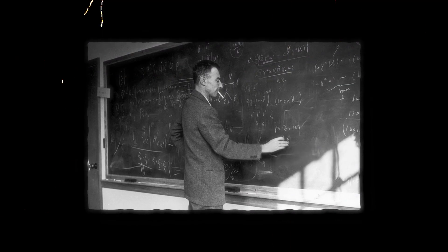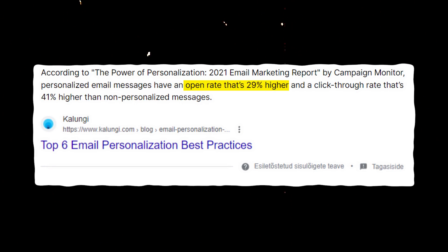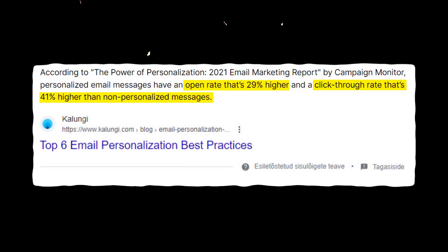I didn't actually do great in math — I dropped it at 17 years old. Regardless, this math is sound. I've sent it to my quant guy and it passes even his examination. Personalized email campaigns have 29% higher conversions and even a 41% higher click-through rate than a traditional approach.